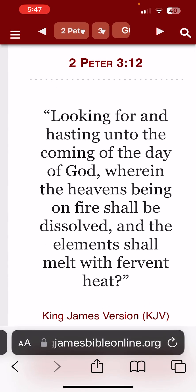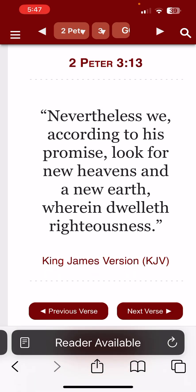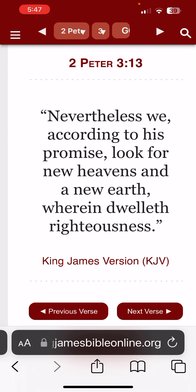Looking forward and hastening unto the coming of the day of God, wherein the heavens being on fire shall dissolve and the elements shall melt with fervent heat. We're looking forward to this day because the downfall of Babylon is the uprising of our kingdom. Nevertheless, we, according to his promise, look for a new heavens and a new earth, wherein dwelleth righteousness.